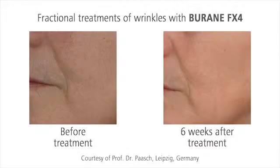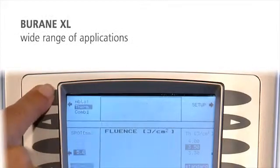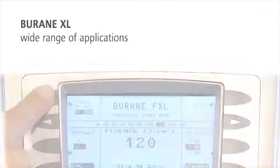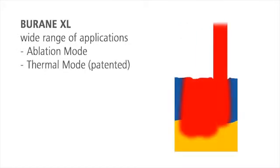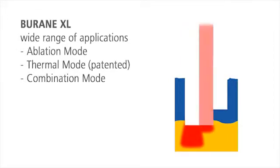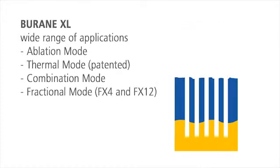With the fractional Burain XL, wrinkles are clearly smoothed after only one session. With the hand pieces for fractional treatments, Burain XL offers four popular treatment options in one system: ablation mode for classical ablative application, thermal mode for the controlled induction of warmth in deeper skin layers, combination mode with ideal balance of ablation and thermal stimulation, and fractional mode for a fast healing process.